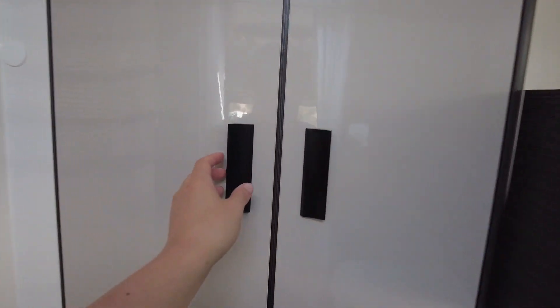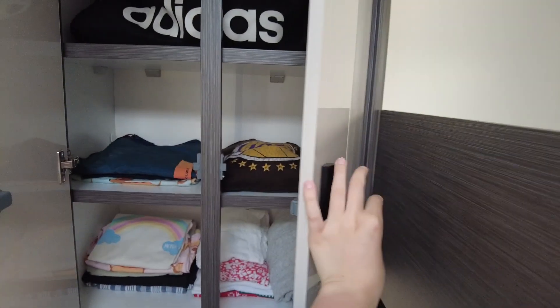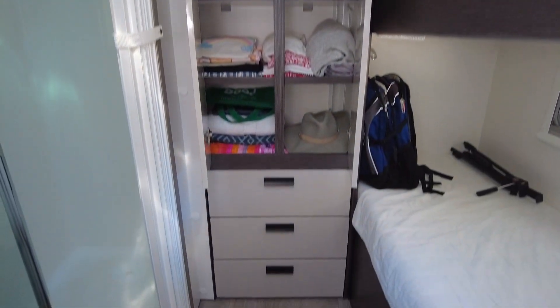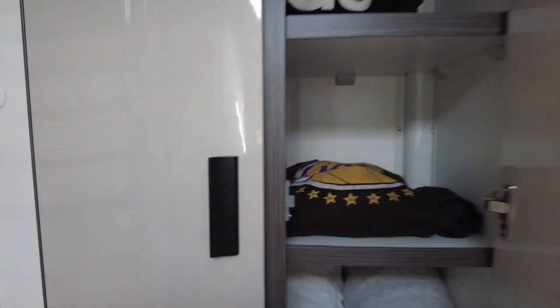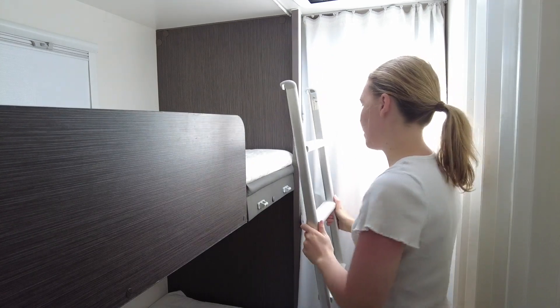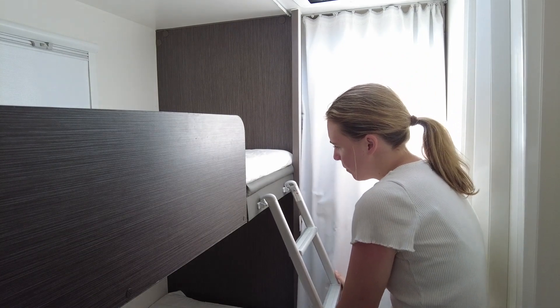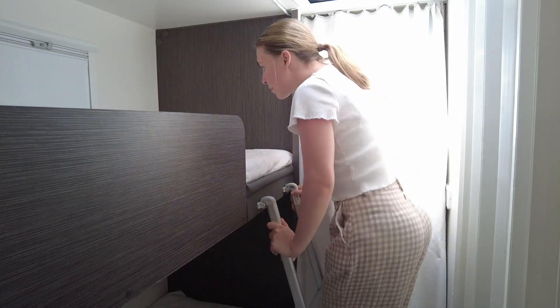Moving to the back of the caravan you'll find a spacious wardrobe with plenty of room for your clothes. We managed to fill all the necessary clothes for a two-week trip effortlessly. Additionally, there are three drawers at the bottom of the wardrobe for extra items. Adjacent to the wardrobe there is a two-person bunk bed, ideal for accommodating extra guests, particularly children. To reach the upper bunk, lift the ladder from the top bed and secure it into place, allowing safe access to the top sleeping area.